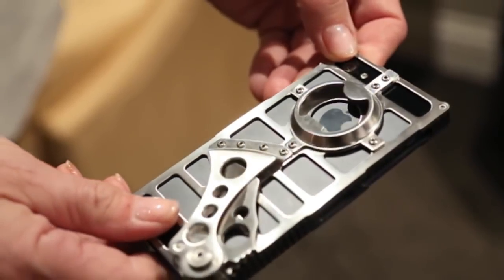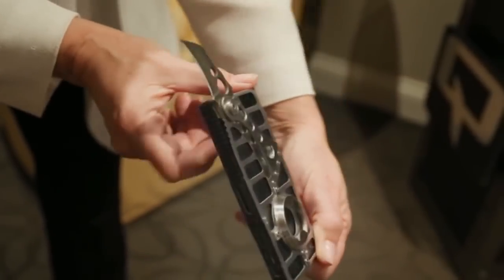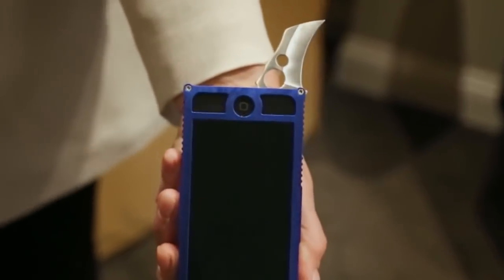We're never without our iPhones, but when we're walking around, walking to the car, or just walking down the street, we always have our phone but we don't always have protection.